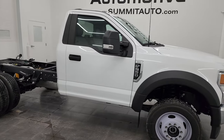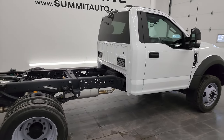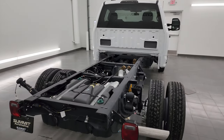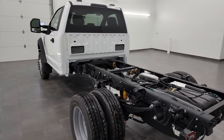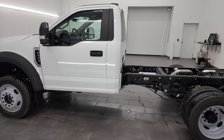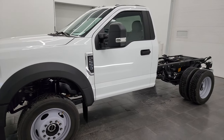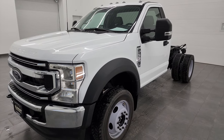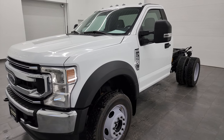Hey, this is Brett, and this 2022 Ford F550 regular cab 145-inch wheelbase dual rear wheel chassis cab XLT is stock number 13656Z. I am here at Summit Automotive in Fond du Lac, Wisconsin, your new and used heavy-duty truck headquarters. This 2022 Ford F550 has the 7.3-liter V8 engine, paired up with the 10-speed automatic transmission. This is a four-wheel drive vehicle.